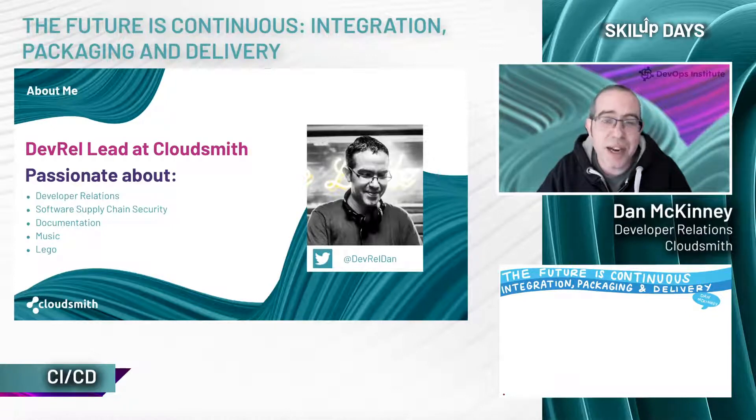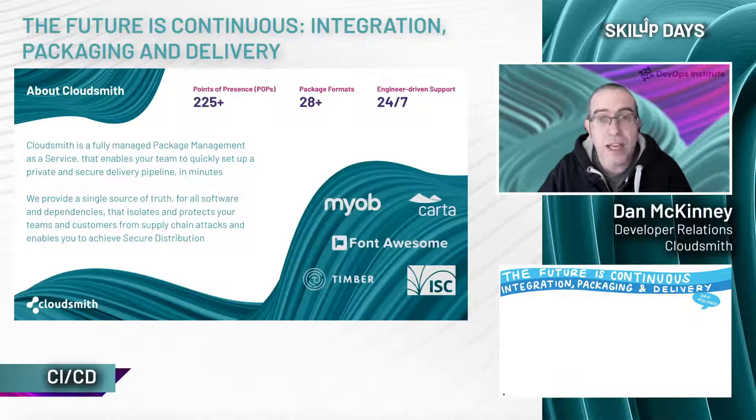Just a quick introduction to CloudSmith. CloudSmith is a fully managed package management as a service. We enable your team to quickly set up a private and secure delivery pipeline in just a few minutes. We provide the ability to create universal multi-format repositories for over 28 package formats so that you can store and, more importantly, control access to all of your packages, artifacts, and container images in one place.